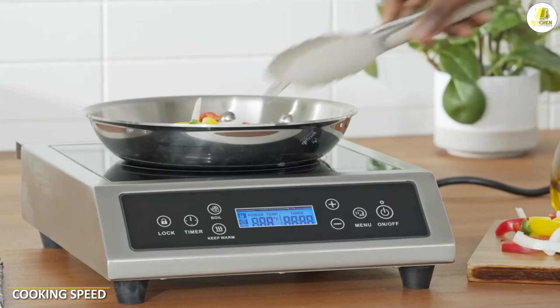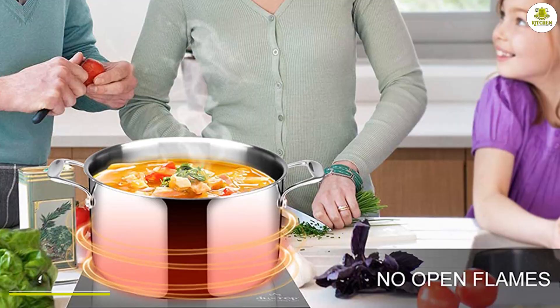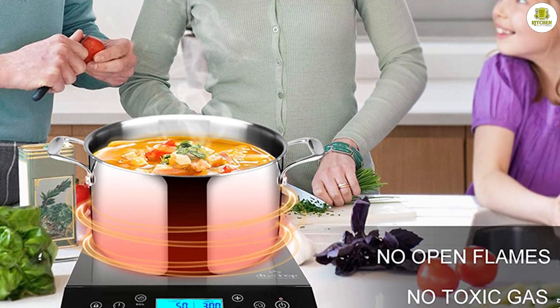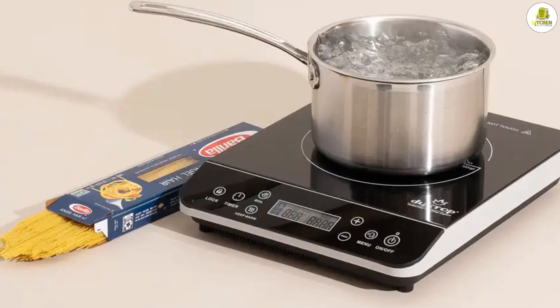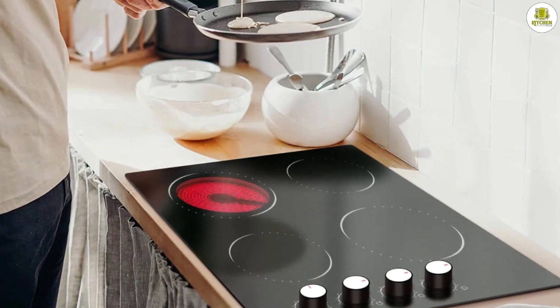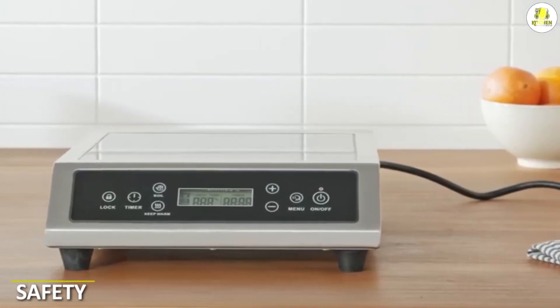Cooking speed: induction stoves also have the advantage when it comes to cooking speed. Because the heat is transferred directly to the cookware, it heats up much faster, reducing the time it takes to bring water to a boil or to heat up a pan. Electric stoves, on the other hand, can take longer to heat up and may not be as responsive to changes in temperature.